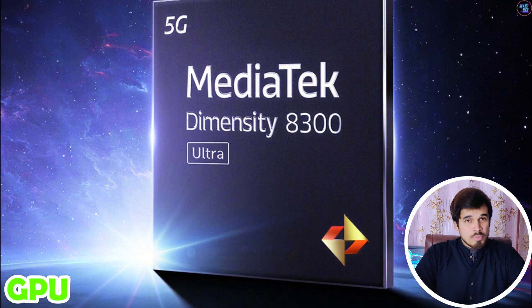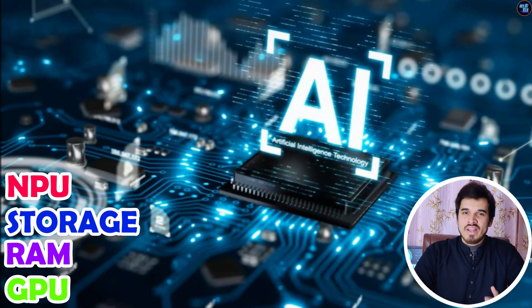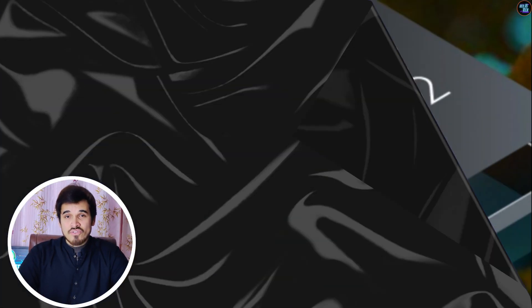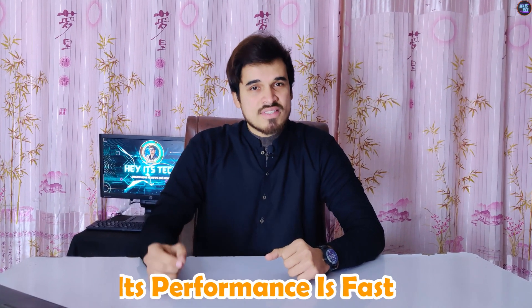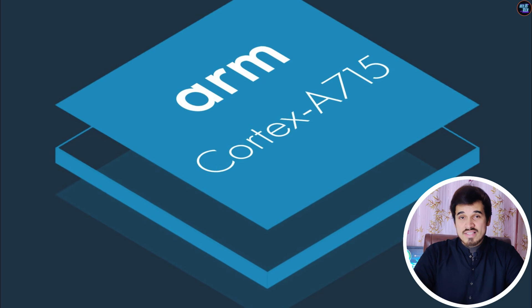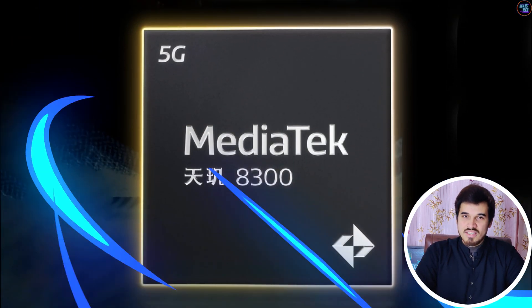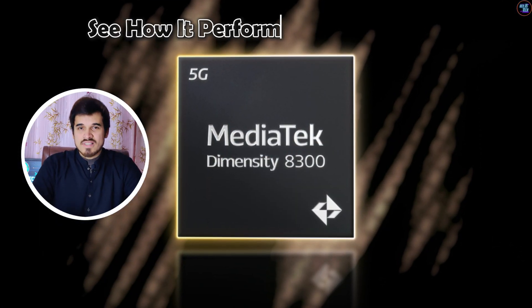The key factors contributing to its speed are the high-speed GPU, super-fast RAM, faster storage, and state-of-the-art NPU for AI processing. You will be shocked to find out that the Dimensity 8300 doesn't even have Cortex-X2 or Cortex-X3 cores, but its performance is fast due to the Cortex-A715 cores, which I will explain in detail shortly. But first, let's put this chipset to the test and see how it performs in benchmarks.